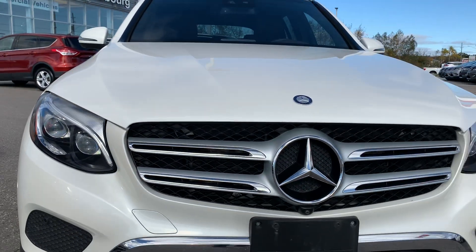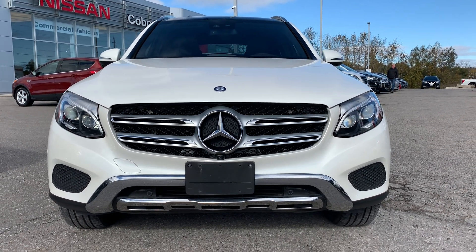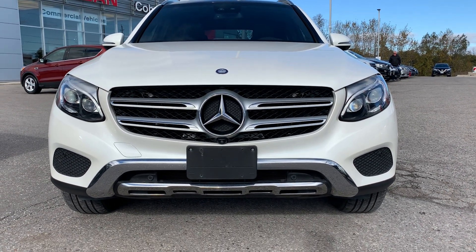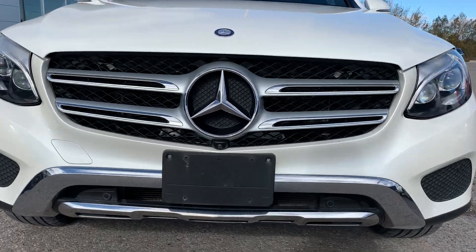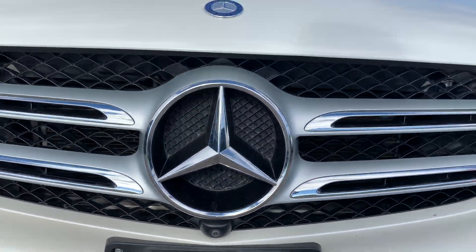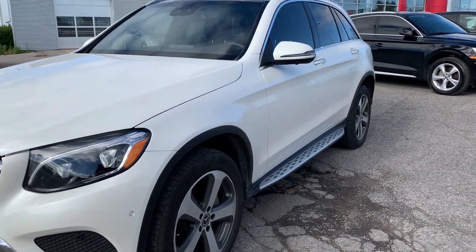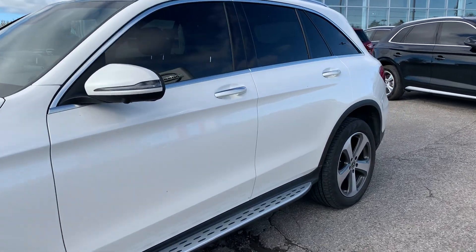It also has the 360 camera — there are four cameras on the car giving you a top-down view. And talk about views — look at that, it is gorgeous. If you want to know where one camera is, they've hidden it right under that nice Mercedes logo there. So you do have the 360 camera and the LED headlights.